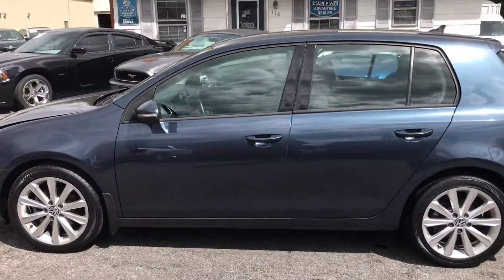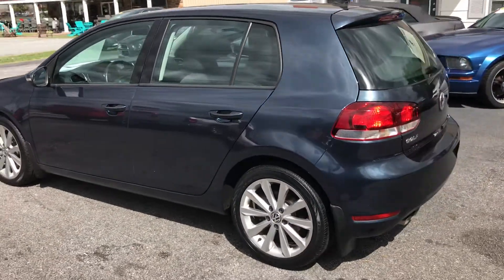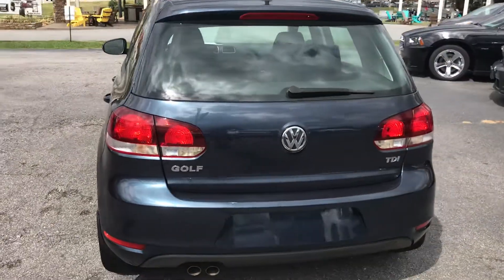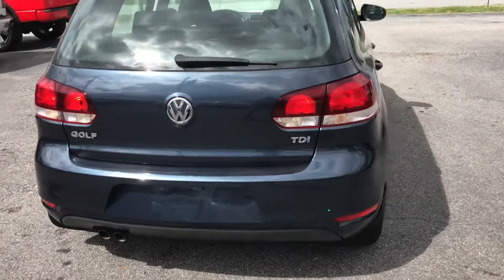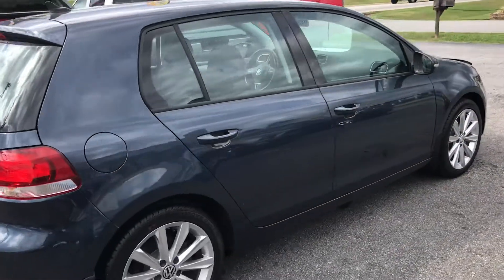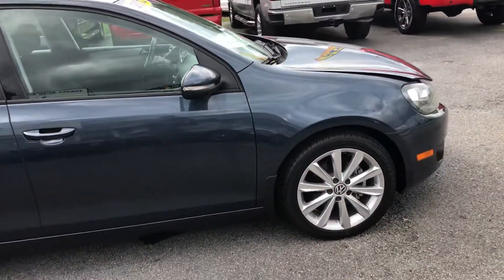It's a great-looking car. Nice opal blue. Nice alloy wheels. As you can see, it's a TDI hatchback. It's free of all dints and dings. Tires are incredible on there.